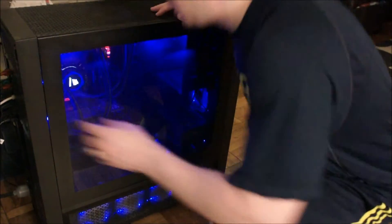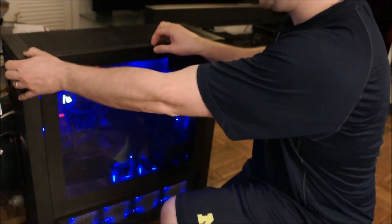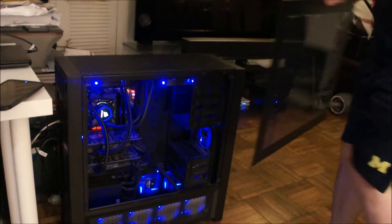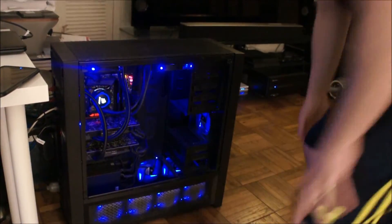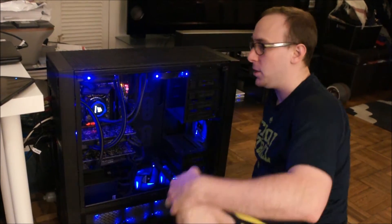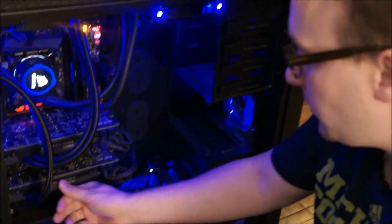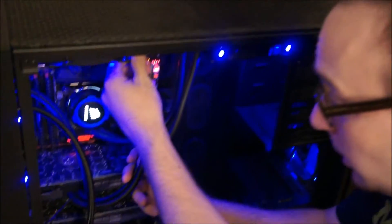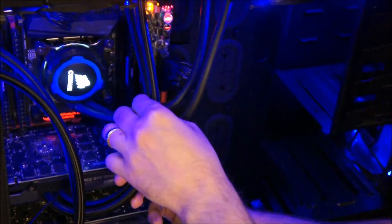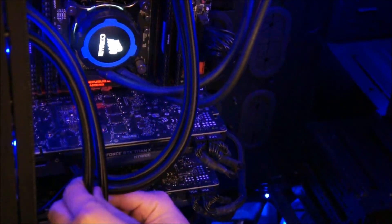Alright guys, here's my computer case. I need to crack open this front panel and get started looking into what the issue may be. Like I said, I suspect it is the pump on the radiator. The issue is with the second card — this is the top one. On this one, if you feel the pipes, you can feel the water moving through it. When I touch these ones — not so much.